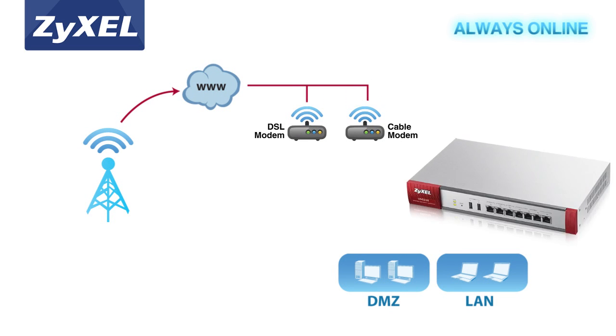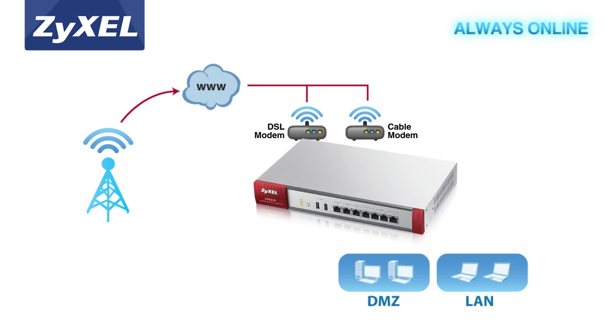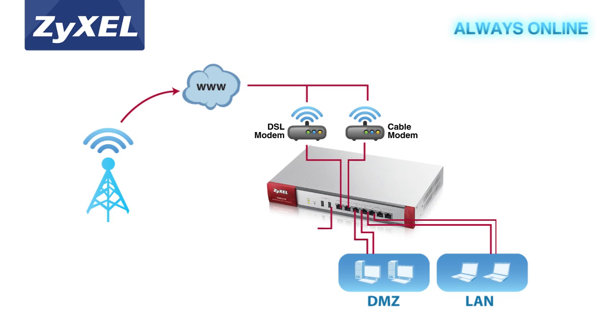Xysel's advanced series offers SMBs high network availability for always-online communications. It features multi-WAN load balancing and failover and a comprehensive 3G USB modem support list for WAN backup. The series also offers VPN load balancing and failover to provide added resilience for the most mission-critical VPN deployments.